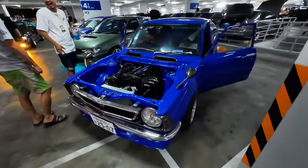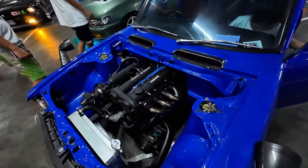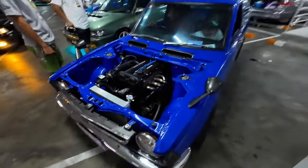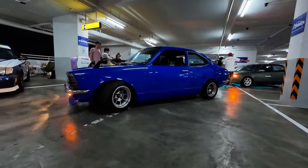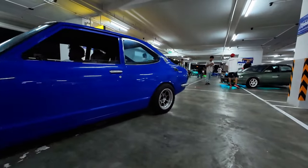I think this is a Corolla — look, he's got a Mazda engine. That's awesome. I've never seen people swap Mazda engines into things here, especially not into a Toyota.